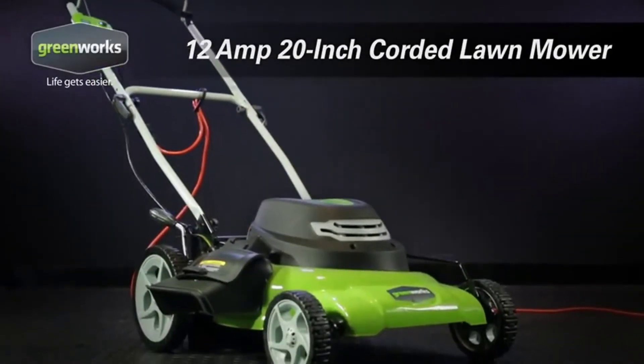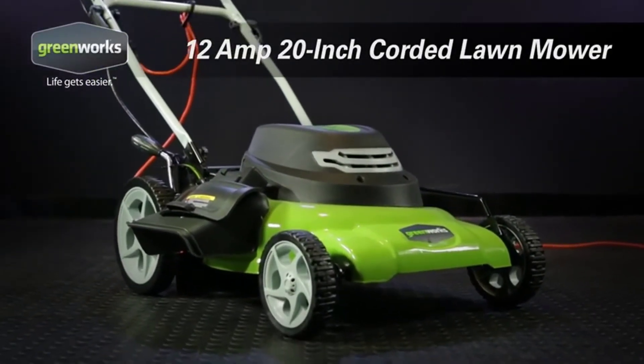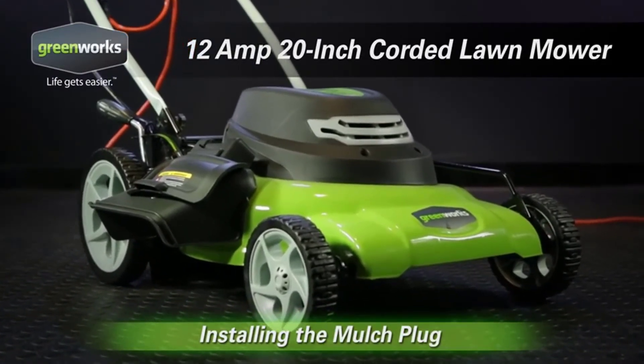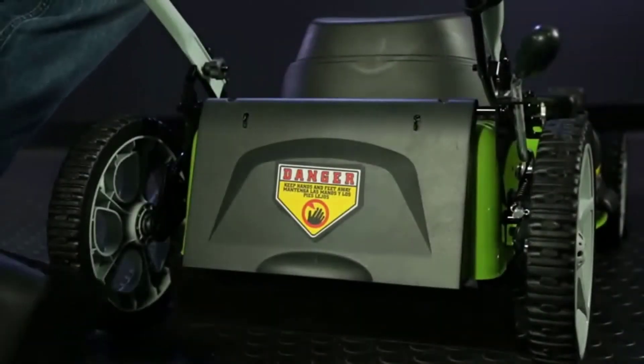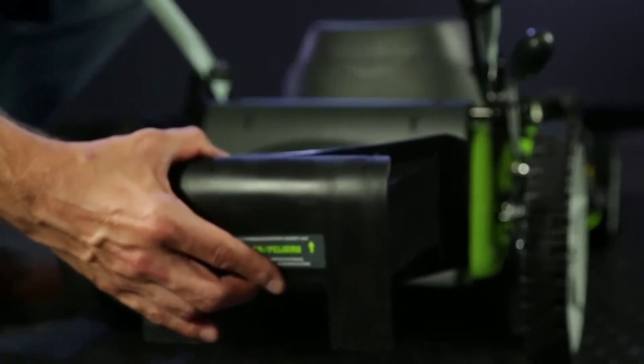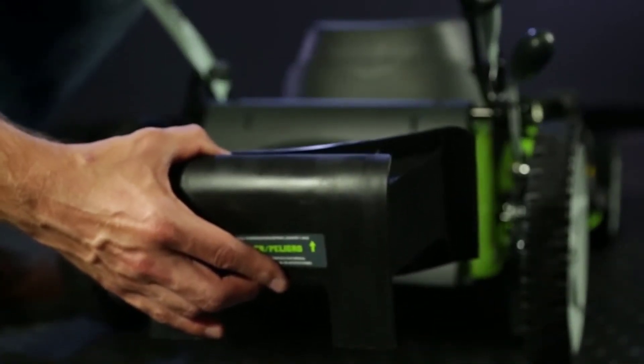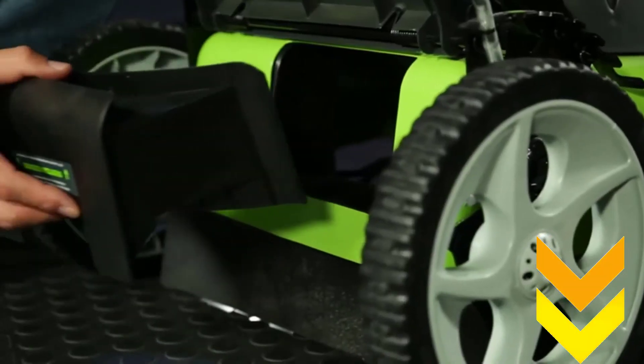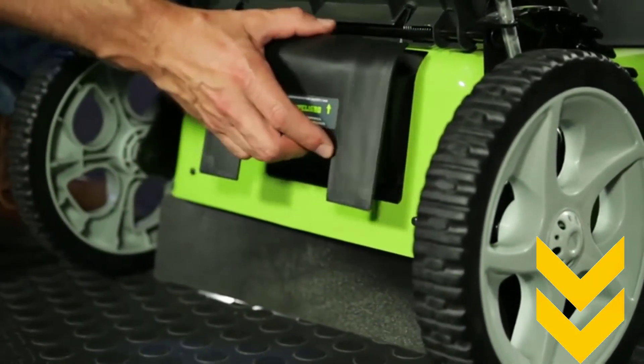After a lot of considerations, I have chosen the GreenWorks 25000 22-inch corded lawnmower. The mower gets three-in-one features of mulching, side discharge, and rear bag for easy use. The seven-position height correction options help in adjusting as per the grass's height. I have attached the product links in the description box below.